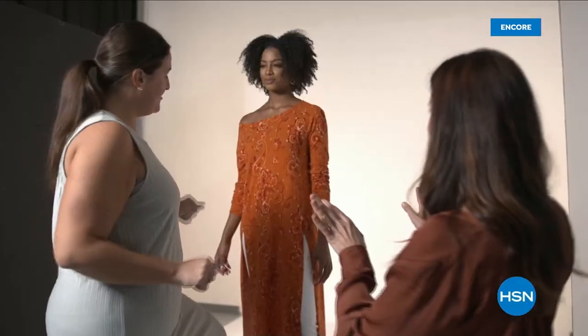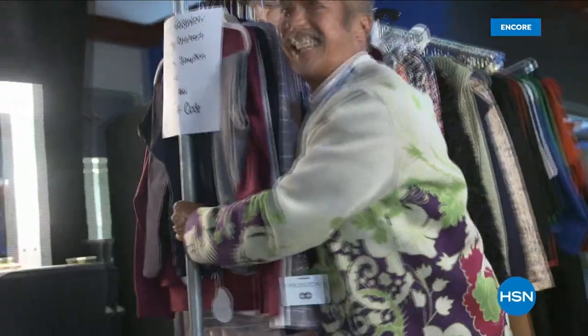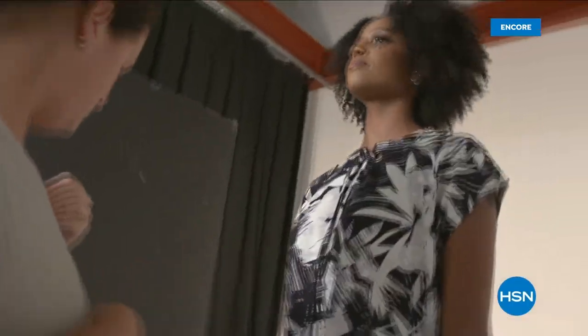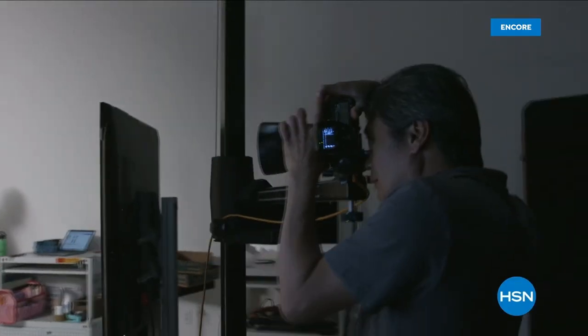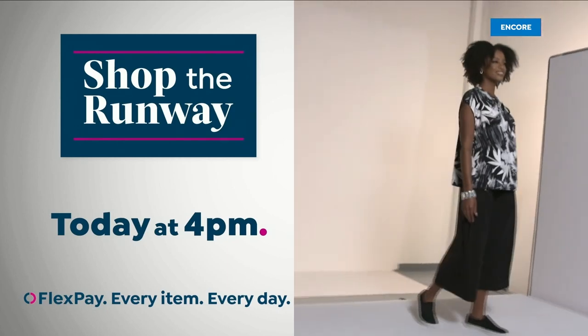Hey there. It's Leslie, your HSN style expert, here with exclusive behind-the-scenes access to this year's fall fashion selections. Join me on the runway for a week-long series that will get you at peak chic all fall long. We've reserved a front-row seat just for you. Shop the runway today at 4 PM right here on HSN.